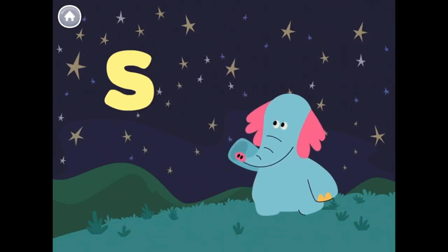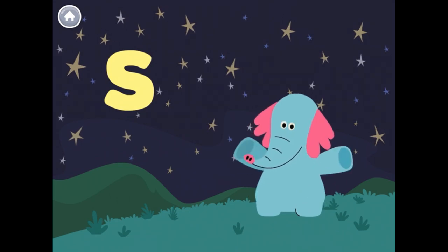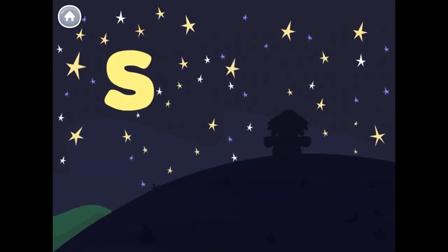The letter S makes the S sound, like in the word star. And wow! Look at all the stars in the sky! Let's keep practicing the letter S.